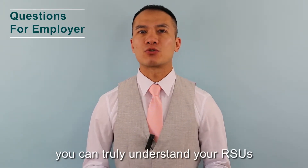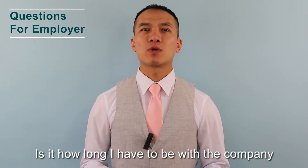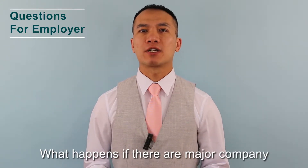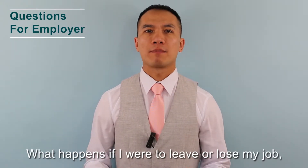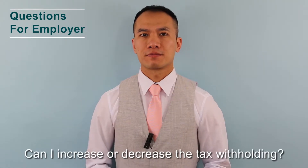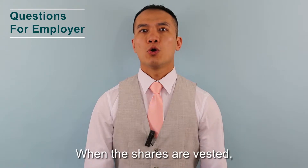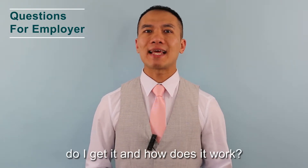Questions to ask your employer so you can truly understand your RSUs: What is my vesting period? Is it based on how long I have to be with the company and/or based on my performance? When and how can I be fully vested? What happens if there is a major company event like a merger or acquisition? What happens if I were to leave or lose my job, become disabled, die, or retire? What are the tax withholdings? Can I increase or decrease the tax withholding? Do I have restricted stocks and/or restricted stock units? When the shares are vested, how can I access them? If the company pays dividends, do I get it and how does it work?